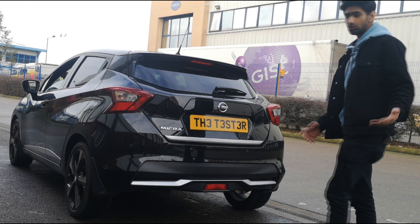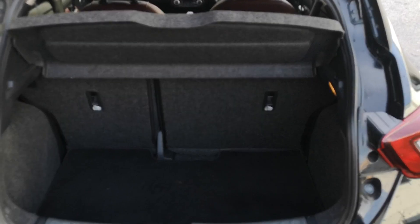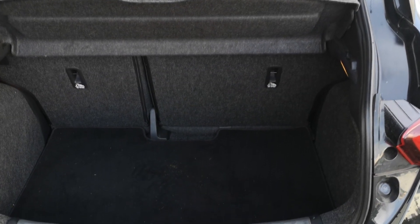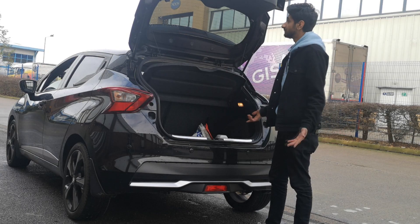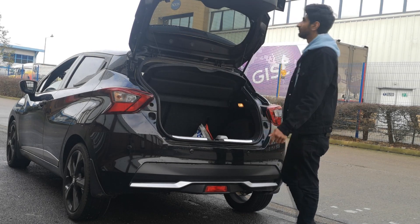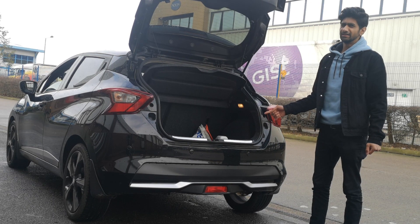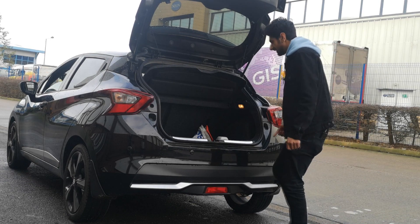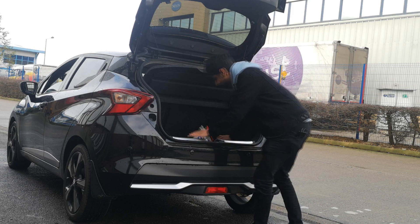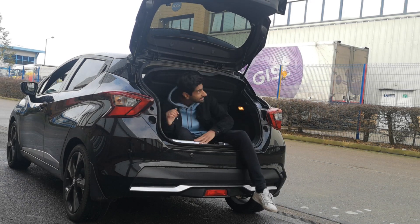So the boot size is also quite good — it has a decent enough size. There's enough space; I don't actually have anything to put in it to demonstrate but I'm sure it can carry a lot of things. It's not like I'm going to get in the car... it can fit me in it, let me see. Make sure you don't lock me in.